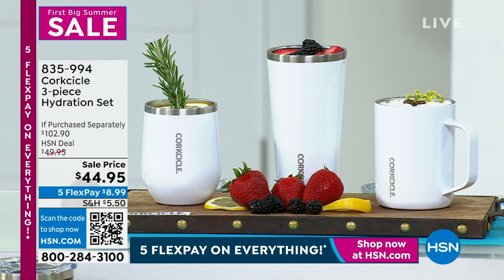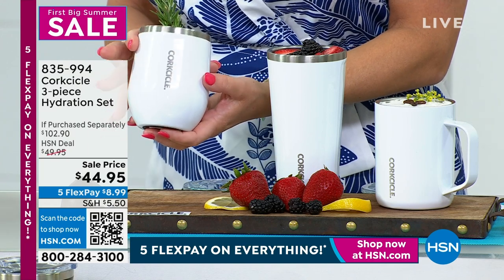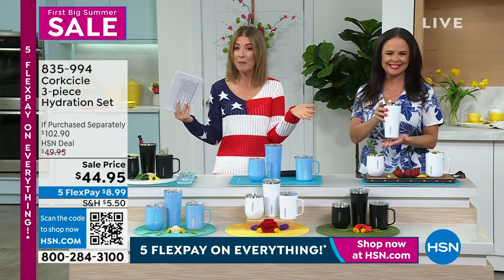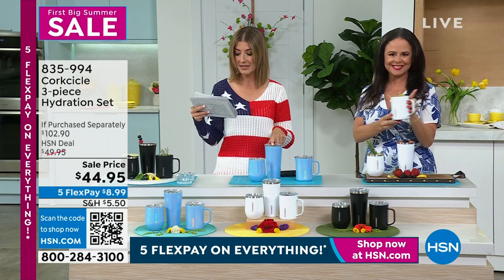Let's talk about Corksicle. Now that you've got some nice cold drinks, let's keep your cold drinks cold and let's keep your hot drinks hot. This is the Corksicle three-piece hydration set, and we've got it on sale for you today. A $102 value — that's what you would spend, on average, to get all three of their key, all-time, all-fan favorite, best-selling designs.